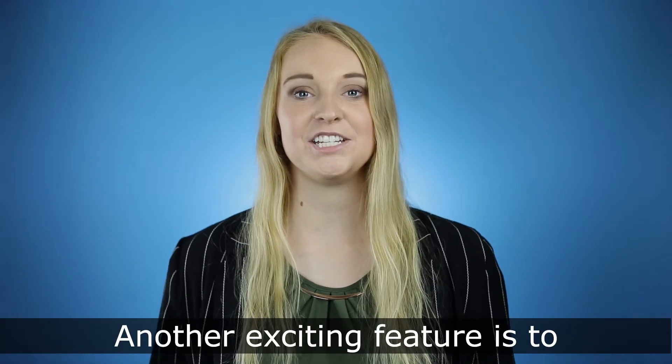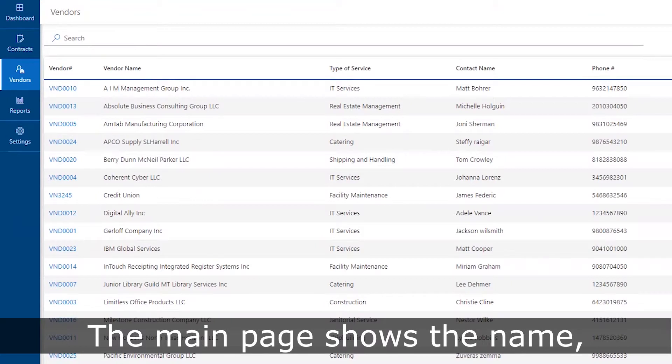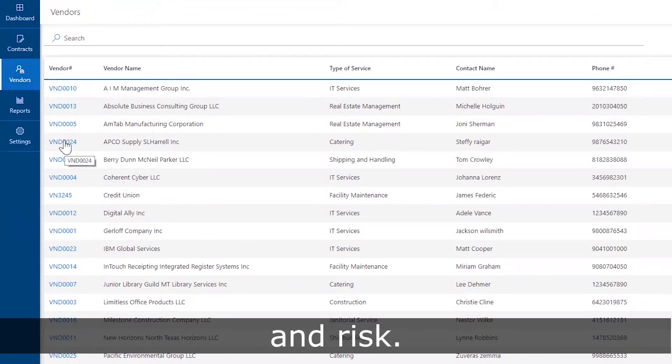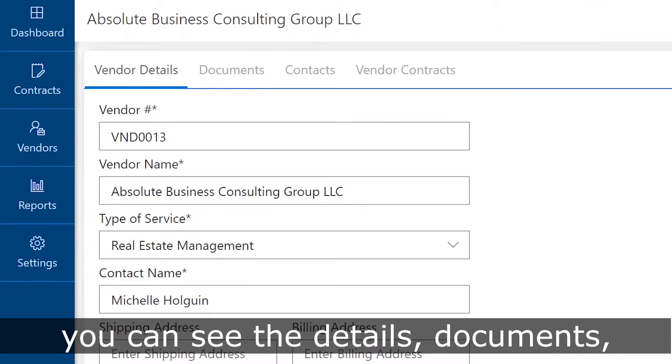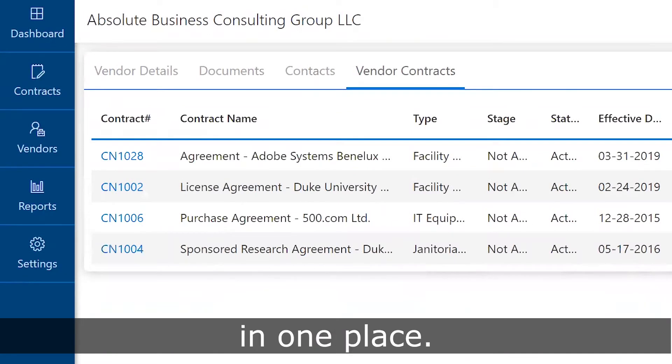Another exciting feature is to view contracts grouped by vendors. The main page shows the name, point of contact, plus their information and risk. After you click into a vendor, you can see the details, documents, contacts, and all their contracts in one place.